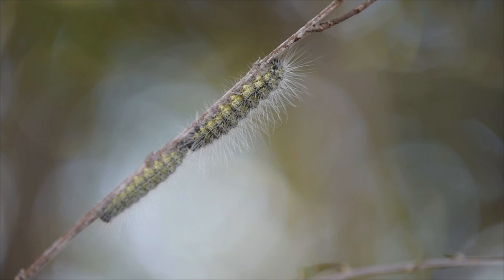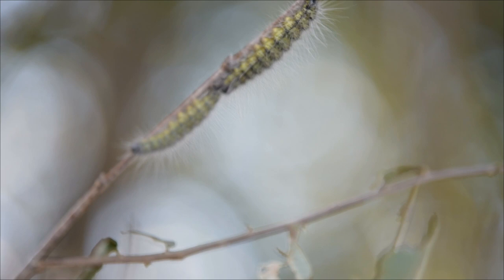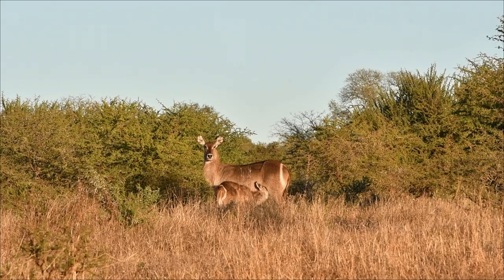Once the moth comes out, it will lay the eggs on palatable leaves and then fly off. Once that little egg hatches, those caterpillars will then start to consume those leaves, and once that tree is completely devoured they will then start to move off in those long beautiful lines to the next trees.